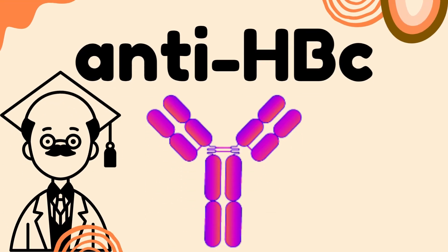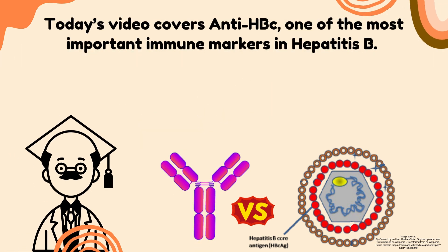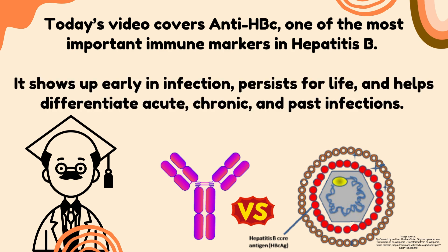Anti-HBC: Antibodies to Hepatitis B Core Antigen. Today's video covers anti-HBC, one of the most important immune markers in hepatitis B. It shows up early in infection, persists for life, and helps differentiate acute, chronic, and past infections.